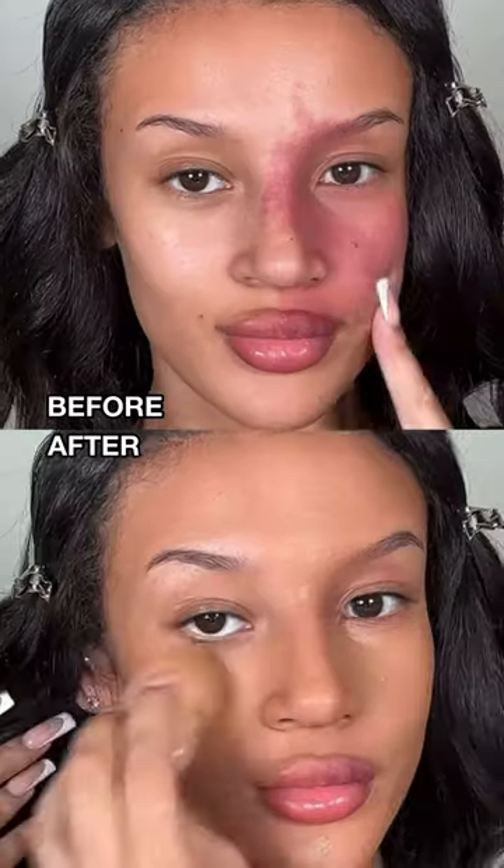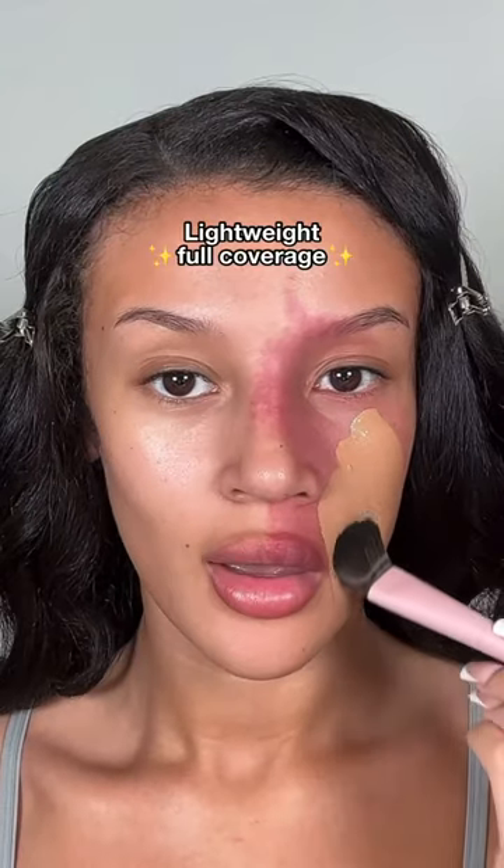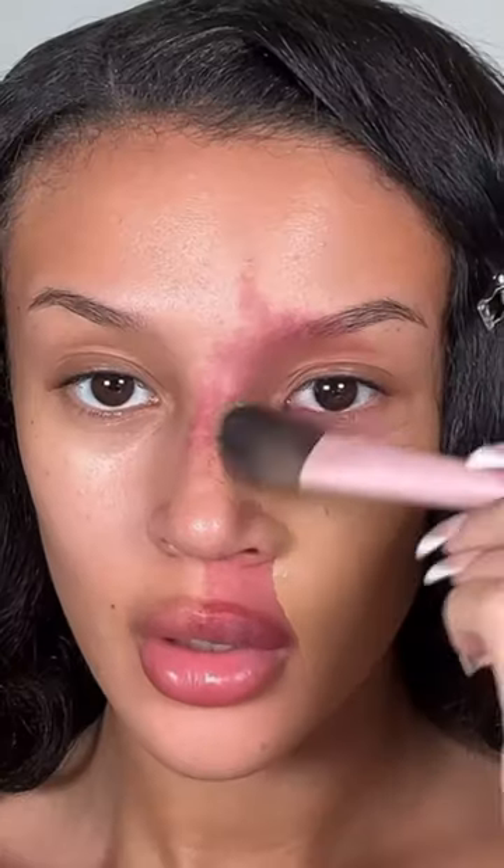Let's test the full coverage foundation. I'll be using the Clinique Even Better Clinical Serum Foundation. I was so shocked — I didn't even have to color correct, and the birthmark was just gone. It has 24-hour wear.